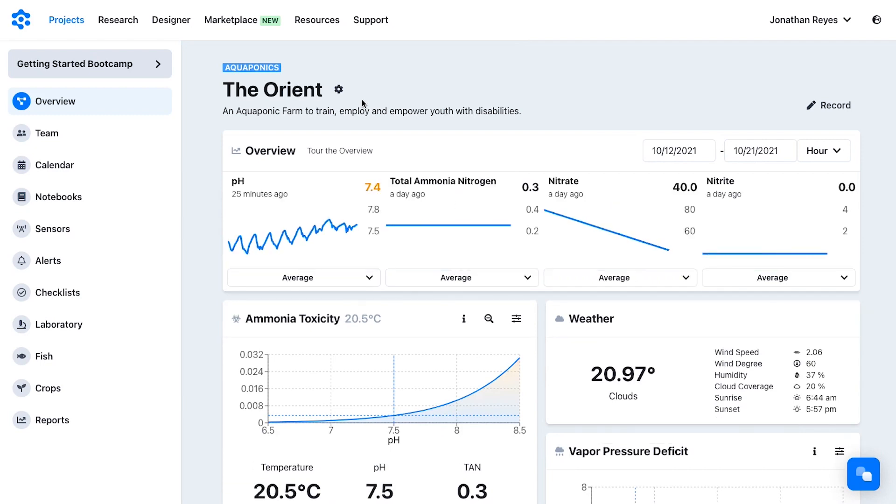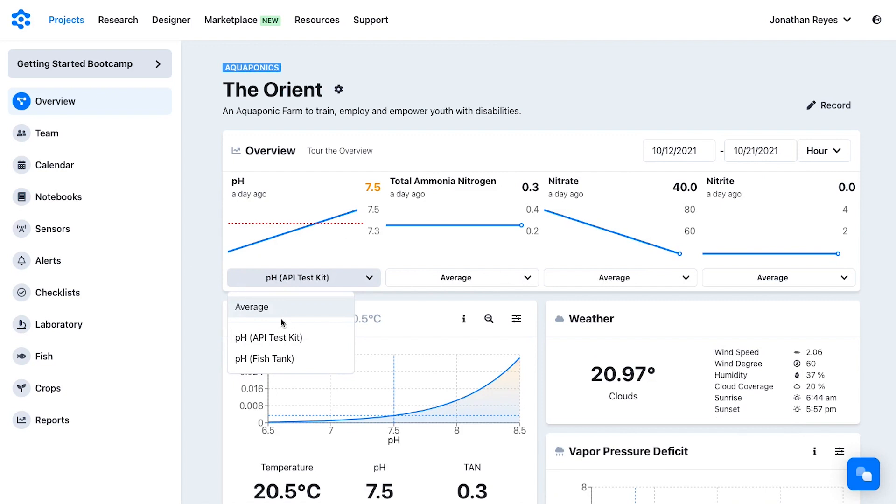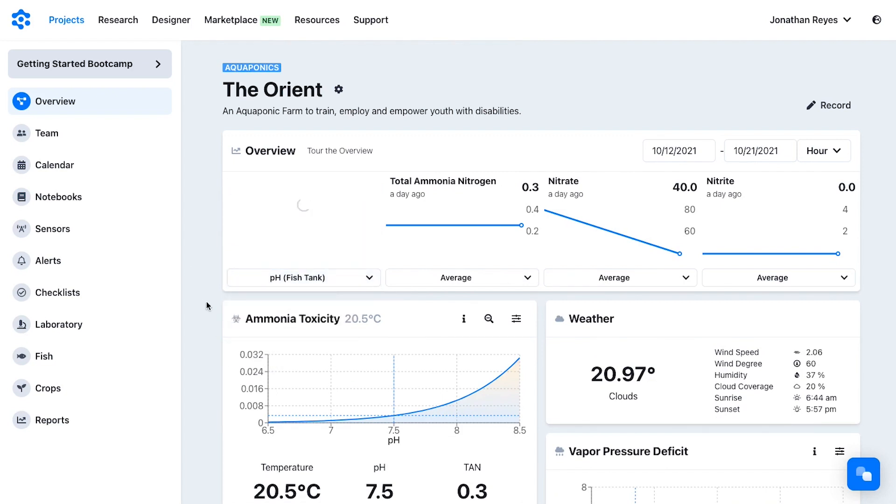The farm manager also has the benefit of knowing who did what and when — so they know the fish were fed by a specific person, or if someone didn't check the pests or the IPM plan. They have full insight into the system without actually having to come every day to look at it.